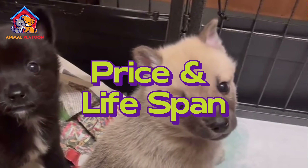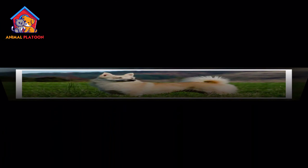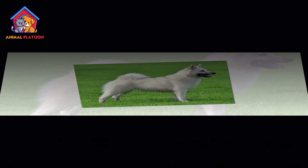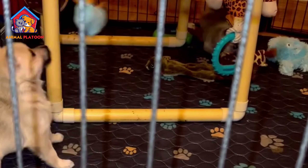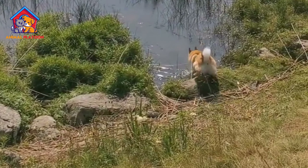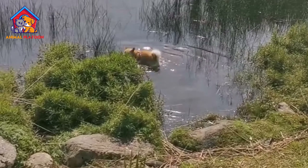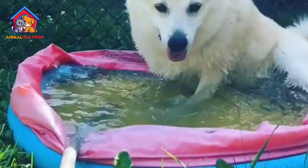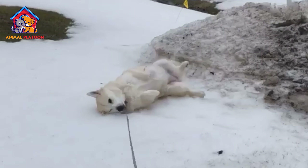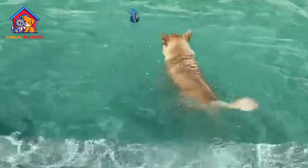The cost of acquiring a Norwegian Buhund puppy from a reputable breeder typically falls within the range of $2,000 to $2,500. Factors such as pedigree, lineage, and the reputation of the breeder can influence the price. It's essential to ensure that the breeder adheres to responsible breeding practices, including health testing for hereditary conditions. Norwegian Buhunds typically live between 12 to 15 years when provided with proper care, nutrition, and veterinary attention throughout their lives.